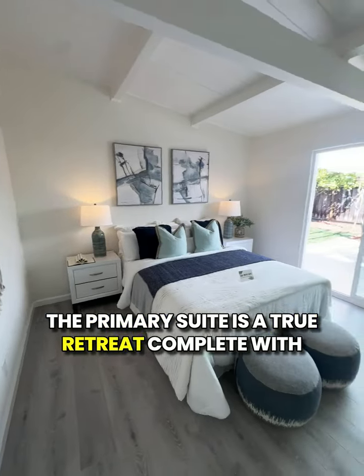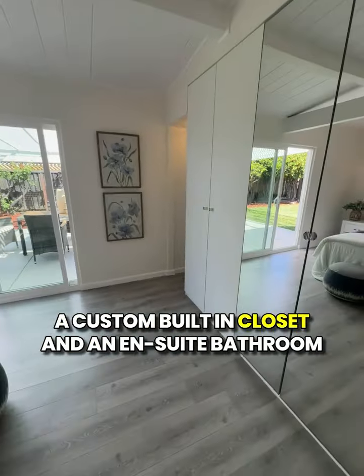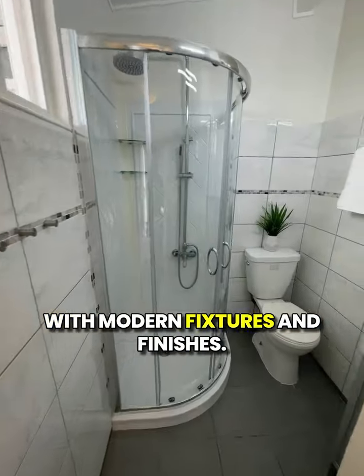The primary suite is a true retreat, complete with a custom built-in closet and an en-suite bathroom newly renovated with modern fixtures and finishes.